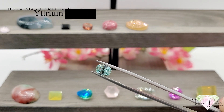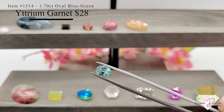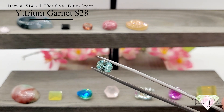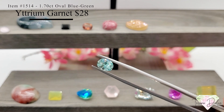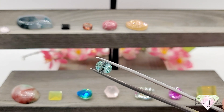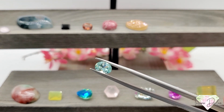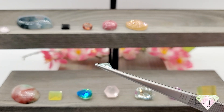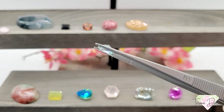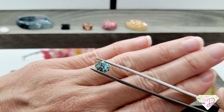Up next is item number 1514 — a 1.7 carat oval blue-green yttrium aluminum garnet, also known as YAG, for twenty-eight dollars. Love the blue-green hues in the stone. Yttrium aluminum garnet is man-made, a lab-created gemstone that is often used as a diamond simulant, giving an array of rainbow flashes and lots of sparkle. A great size at almost one and three quarter carats.